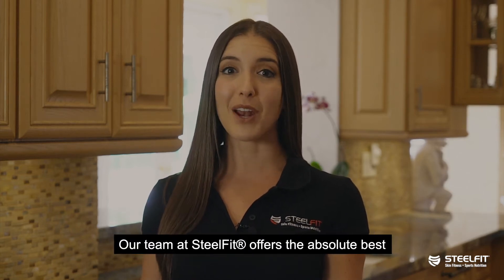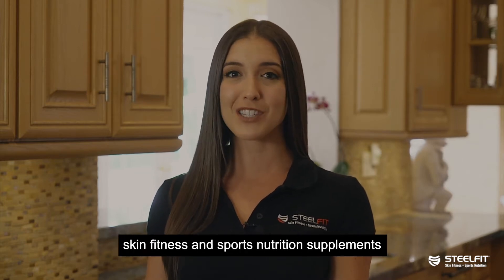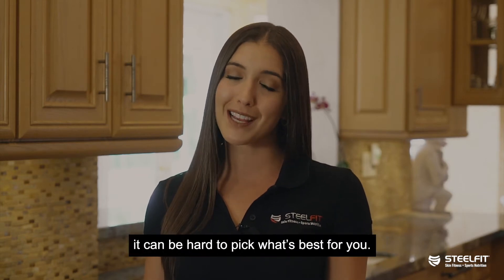Hi, I'm Morgan Shapiro, certified personal trainer and SteelFit athlete. Our team at SteelFit offers the absolute best skin fitness and sports nutrition supplements on the market today. With so many great products to choose from, it can be hard to pick what's best for you.